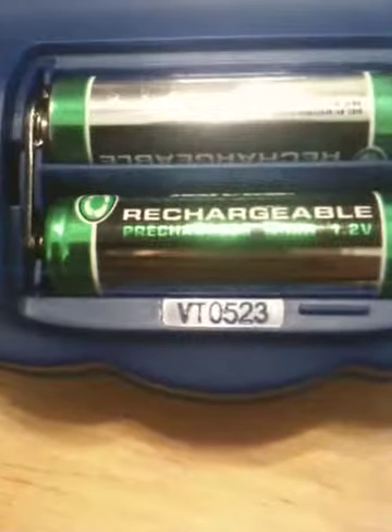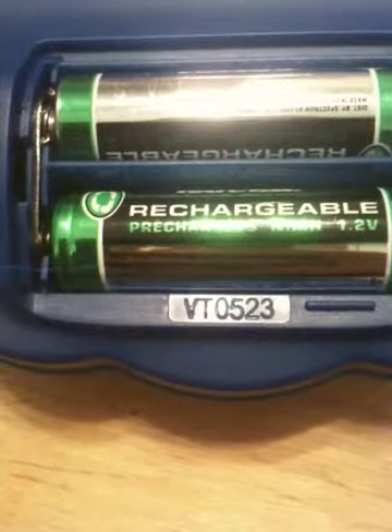Look at the top. We're going to take the battery cover off — they will require four AA batteries, the batteries are not included. I have them in there to test the unit so you can see that it works. The serial number for this item is VT0523.